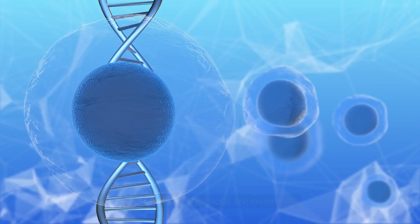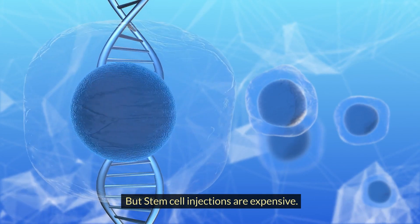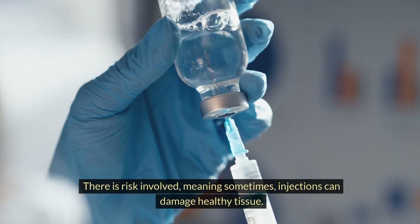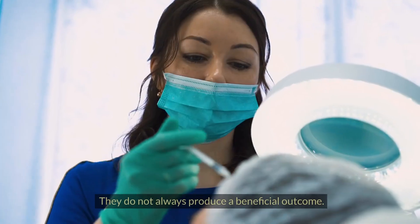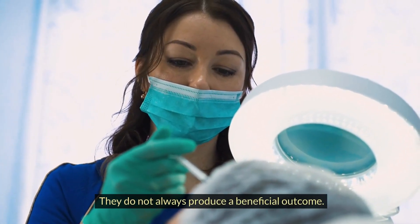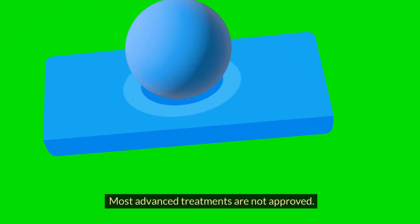Most of you have heard of stem cell therapy, but stem cell injections are expensive and there is risk involved — sometimes injections can damage healthy tissue. They do not always produce a beneficial outcome, and most advanced treatments are not approved.